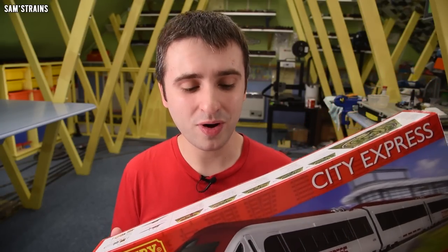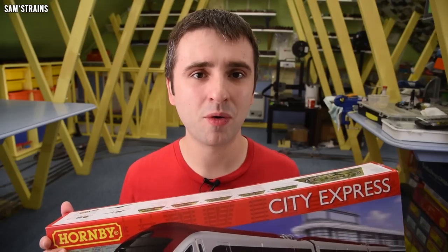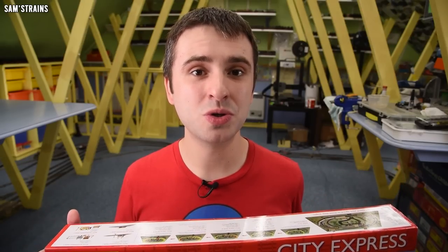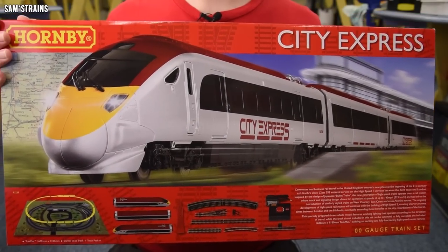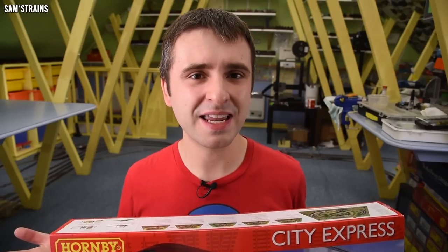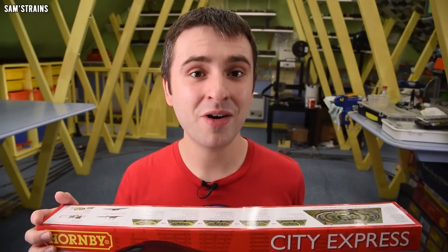Because it's exclusive to one retailer I couldn't shop around to find the original RRP, but it must have been a lot more than this. That begs the question: why have these been reduced so much? My guess would be that the livery on the Javelin locomotive is very clearly fictional — giant lettering reading 'City Express' on the side, which is obviously unrealistic — and that's probably limited the appeal of the set.